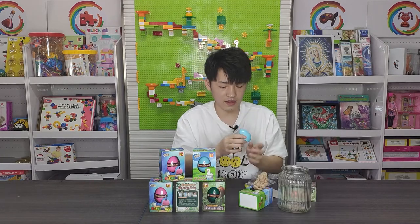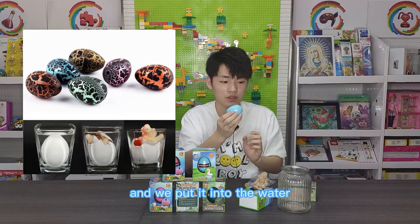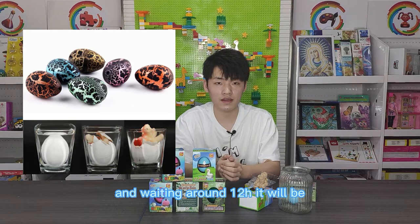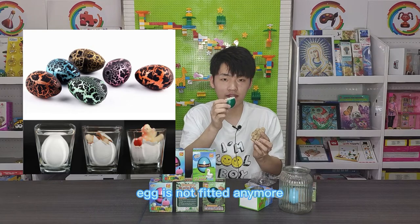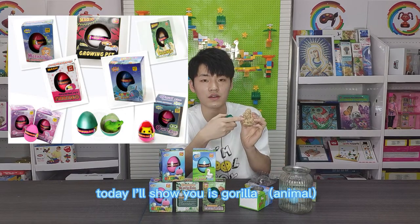It's amazing. You can see this egg with a hole and we put it into the water. Waiting around 12 hours, it will be very big and the egg is not needed for this animal. Today I will show you — this is a gorilla.